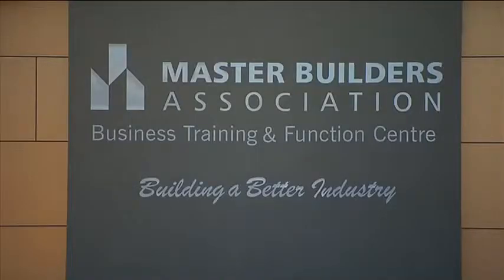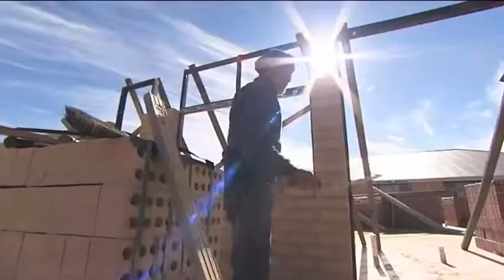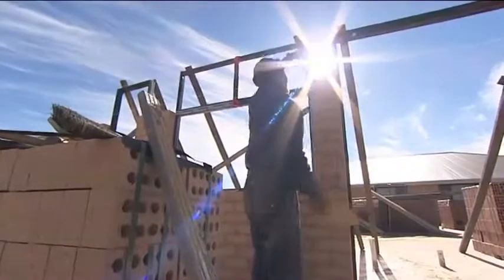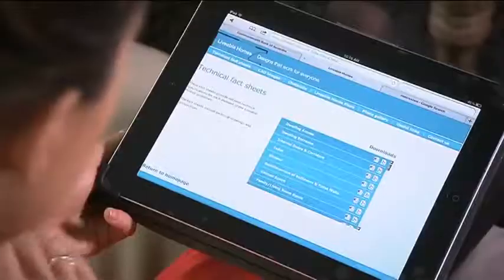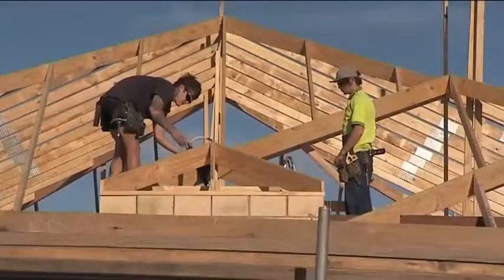The Master Builders are back again to give you the right advice when it comes to building and renovating your home. Today we'd like to tell you about an informative website that can help you invest in the future by creating an accessible home for your family. Let me introduce you to a very special family who have created an award-winning home to make it fully accessible for their teenage son with disabilities.